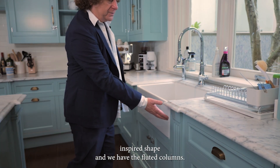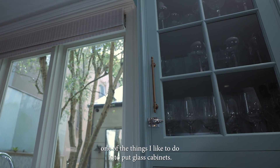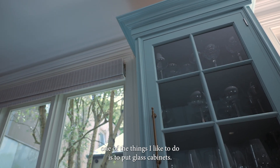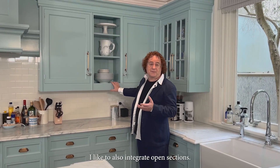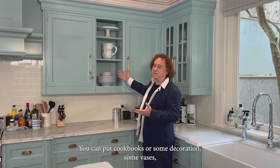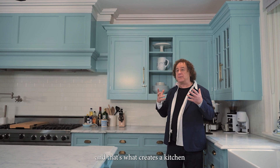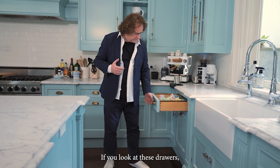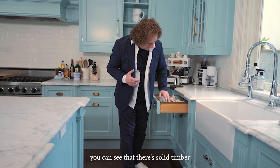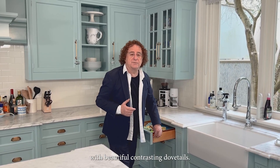And here, in order to give some depth to the kitchen, one of the things I like to do is to put glass cabinets. I like these small panes because it gives that cottagey feel. I like to also integrate open sections where you can put cookbooks, some decorations, some vases — and that's what creates a kitchen that isn't just a block. If you look at these drawers, you can see that there's solid timber in two different tones with beautiful contrasting dovetails.